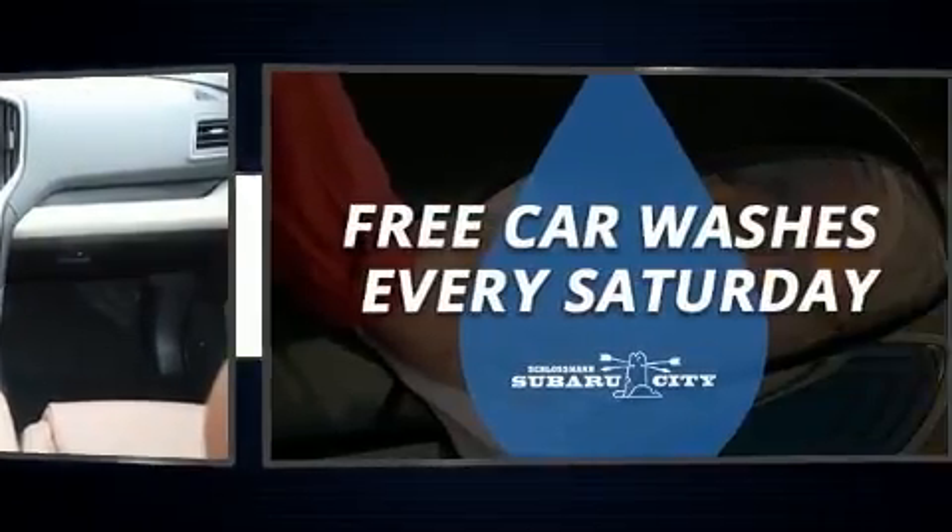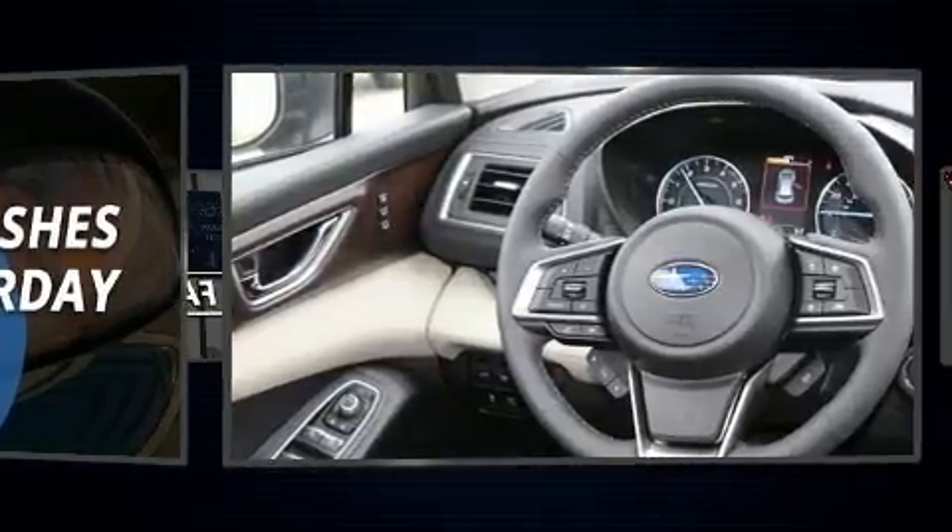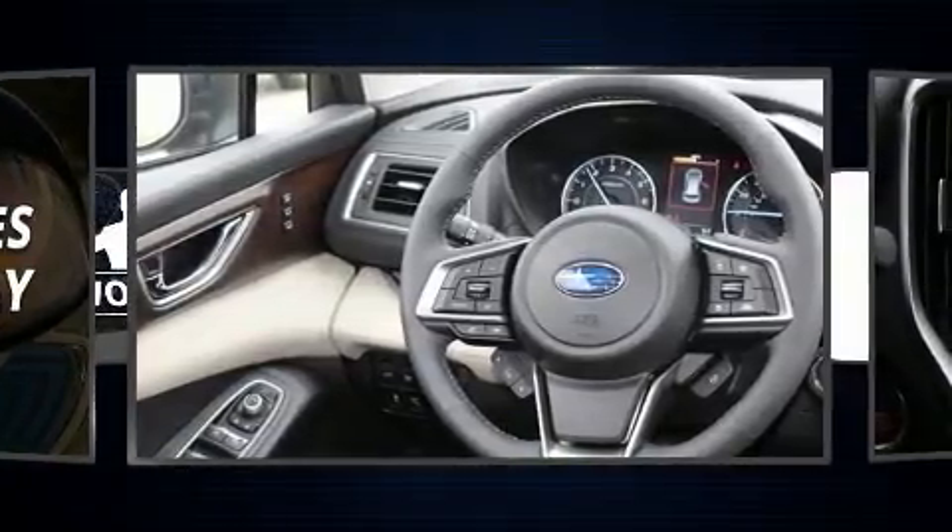Third-row seats expand the maximum passenger capacity to seven. For drivers who enjoy the natural environment, a power moonroof allows an infusion of fresh air.